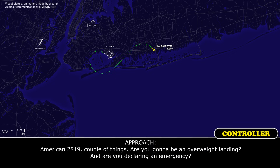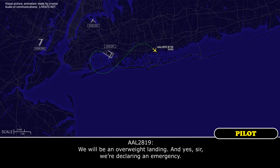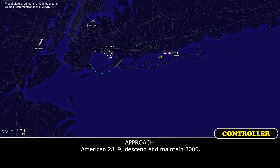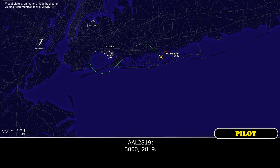American 2819, a couple things. Are you going to be an overweight landing, and are you declaring an emergency? We will be an overweight landing, and yes sir, we'll declare an emergency. American 2819, roger. American 2819, descend and maintain 3,000. 3,000, 2819. American 2819, whenever you get a chance, I need souls on board and fuel remaining in pounds. All right, we've got 158 souls and 21,000 pounds.